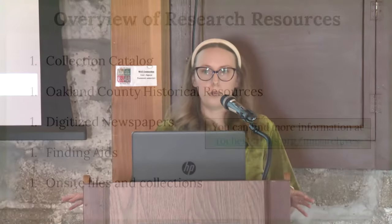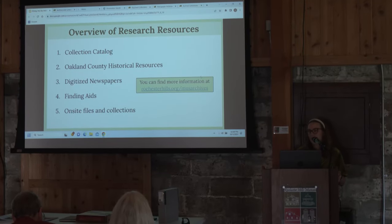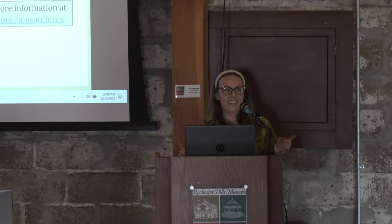For the rest of the time I'll be doing an overview of some of our research resources. Most of these you can actually access from home — you don't have to come into the museum, you can search online. I'm also going to be highlighting a few things in our collection, and I do have a table up here with a few of the items I'm going to be talking about. We just updated our archives section of the website, and if there is one website I want you to remember from this whole presentation, it's rochesterhills.org/MUSarchives. All of the resources I mention today you can access from there.